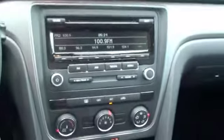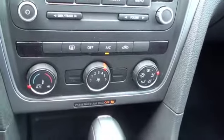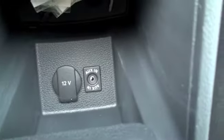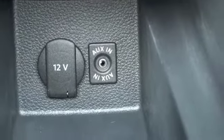Looking at the technology you're going to have a single disc CD player, standard AM FM radio, your climate adjustments, and in the console you're going to have an auxiliary input for your musical devices so you can listen to those through the stereo.